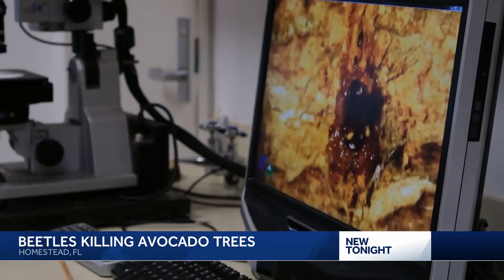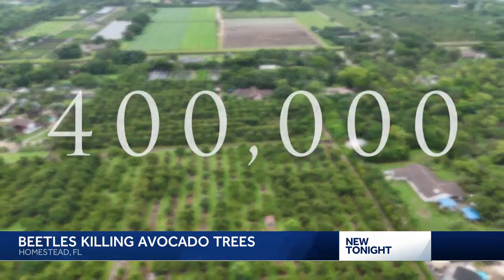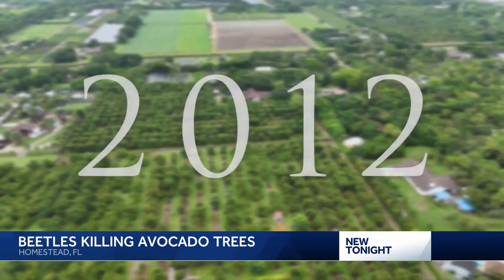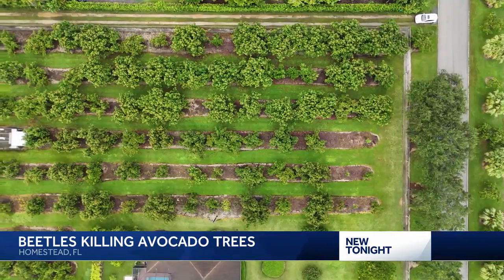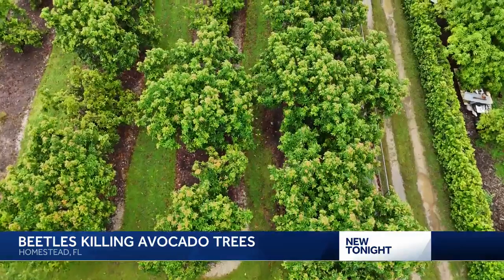So far, scientists estimate that laurel wilt has killed more than 400,000 avocado trees since 2012 — about $54 million worth of Florida's second biggest export.